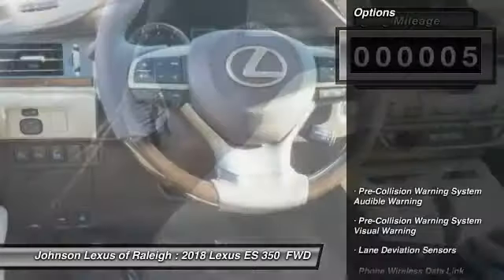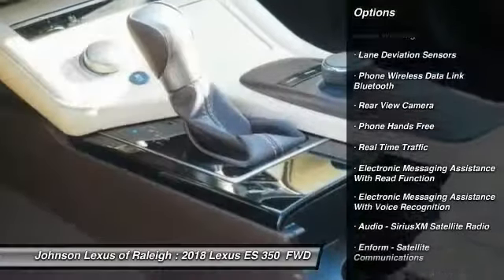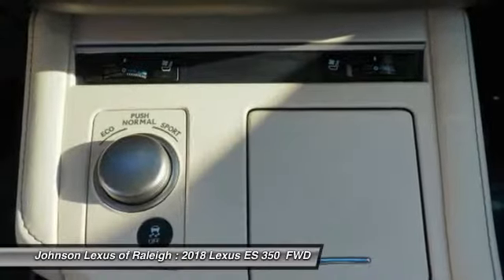Here are some of this vehicle's great options: traction control, stability control, clock, trip computer, fog lights, power brakes, child safety locks, rear floor mats, tachometer, and cargo area light.